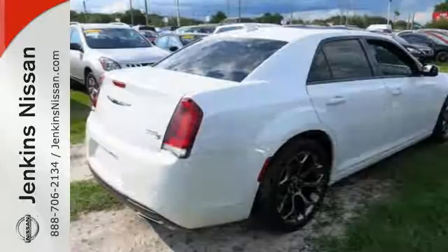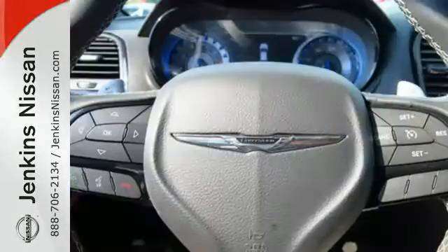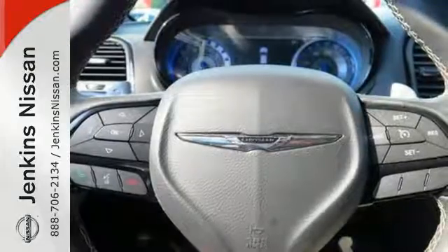Heated leather seats and dual-zone climate control keep you in comfort, while the Keyless Go, advanced multi-stage airbags, heated mirrors, and integrated voice command keep you in control.